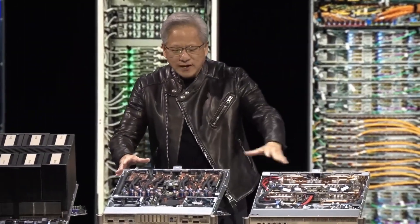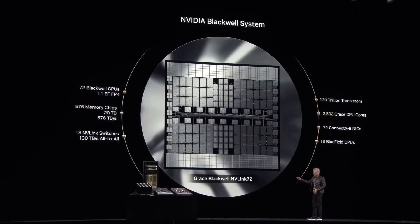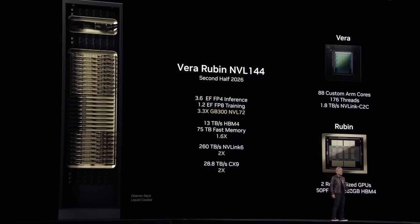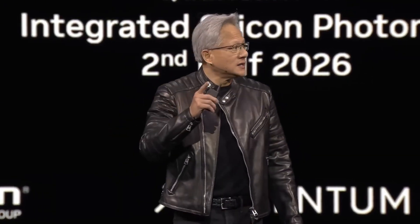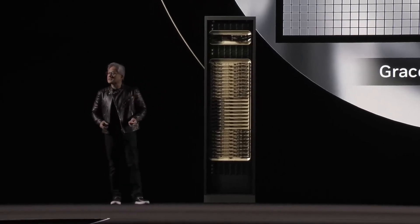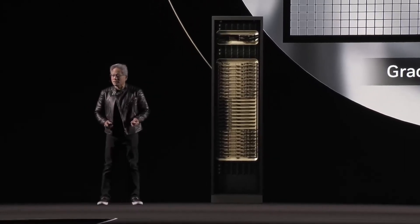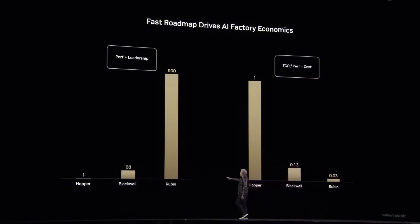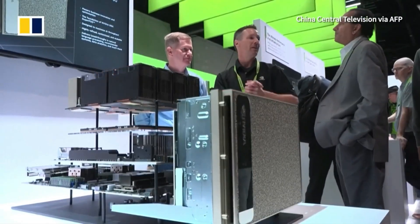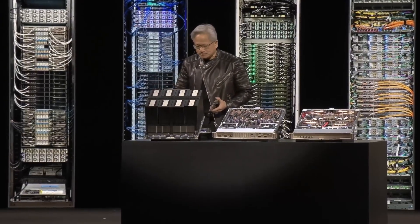NVIDIA just announced hardware that makes current GPUs look like pocket calculators. They're delivering computational power that's 900 times more powerful than today's systems, cramming an entire exaflop — that's a million trillion calculations per second — into a single rack. By 2027, they're planning to push 4,600 terabytes of data every single second through one rack, and they're about to put supercomputer-level AI directly on your desk.